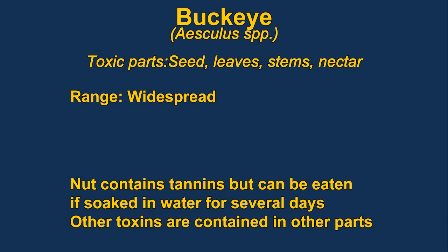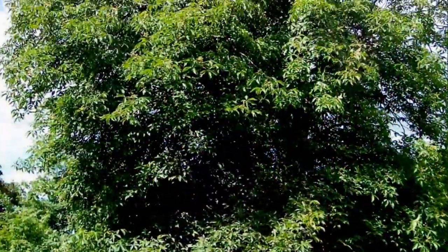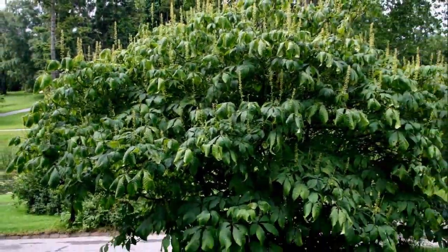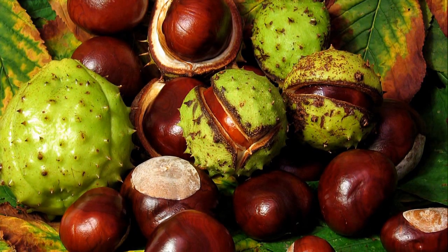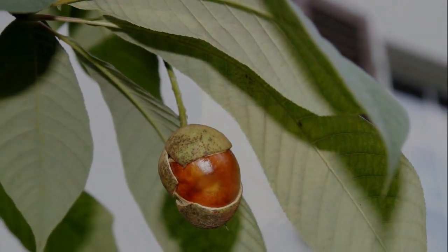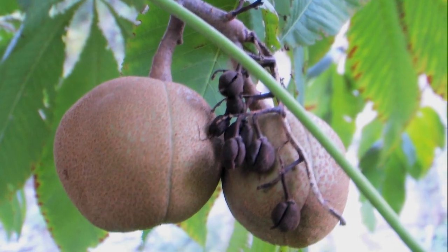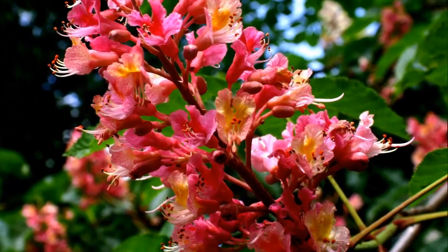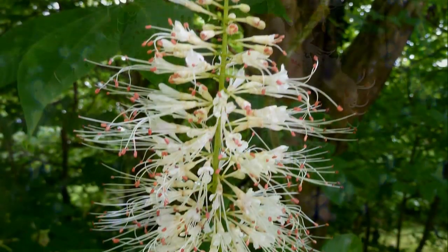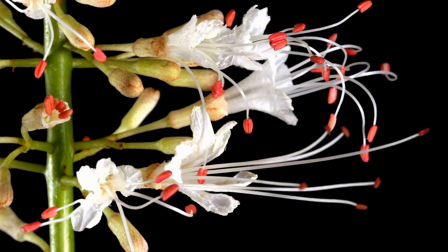Buckeyes, or horse chestnuts as they're known in Europe, are a group of flowering plants characterized by very ornate flowers and large seeds. The seeds are sometimes eaten, but it requires that you boil them and leach them for several days to remove the toxins — definitely not recommended. The poisonous parts of the plant include the buds, nuts, leaves, bark, and seedlings. The honey also contains some toxins and is even known to kill bees. It causes both gastrointestinal and neurological toxicity. Native Americans used it to catch fish by grinding up the nuts and adding them to water to stun the fish.